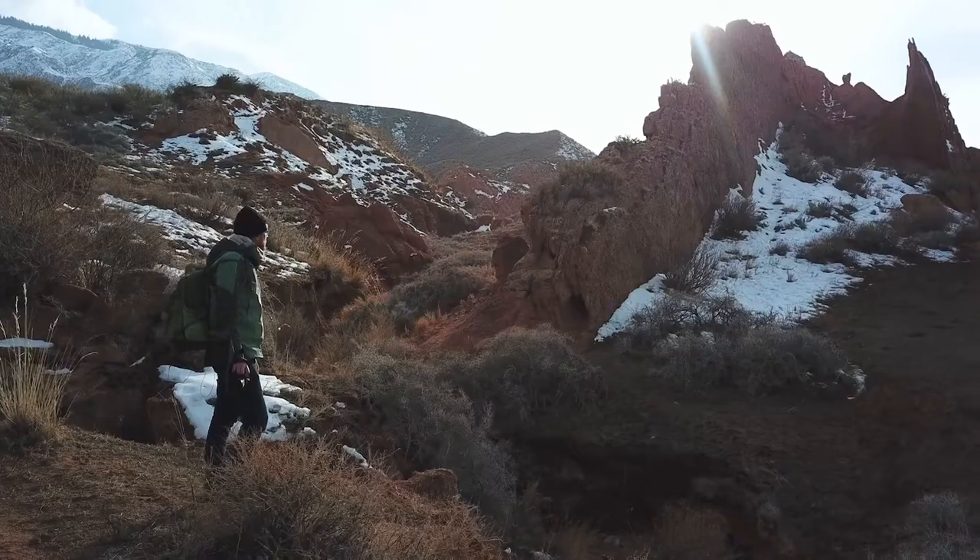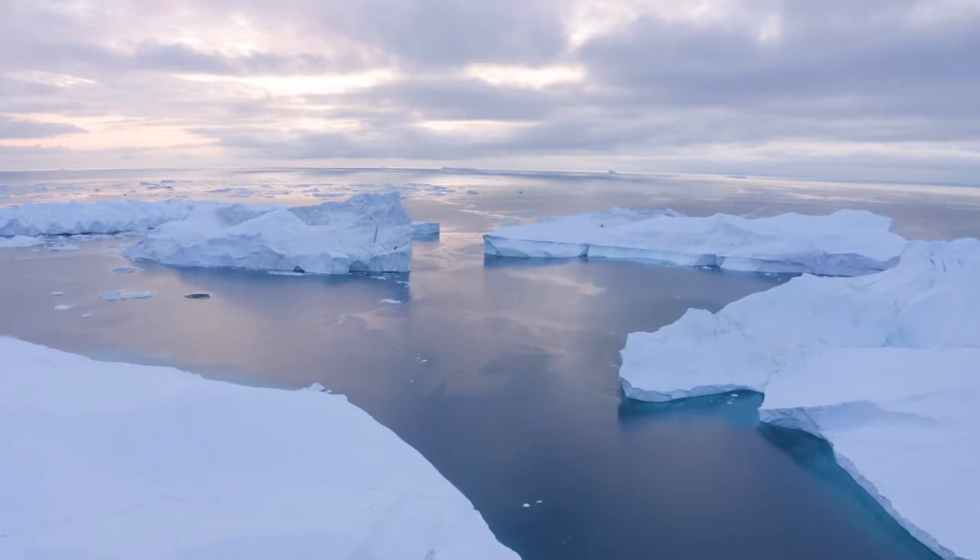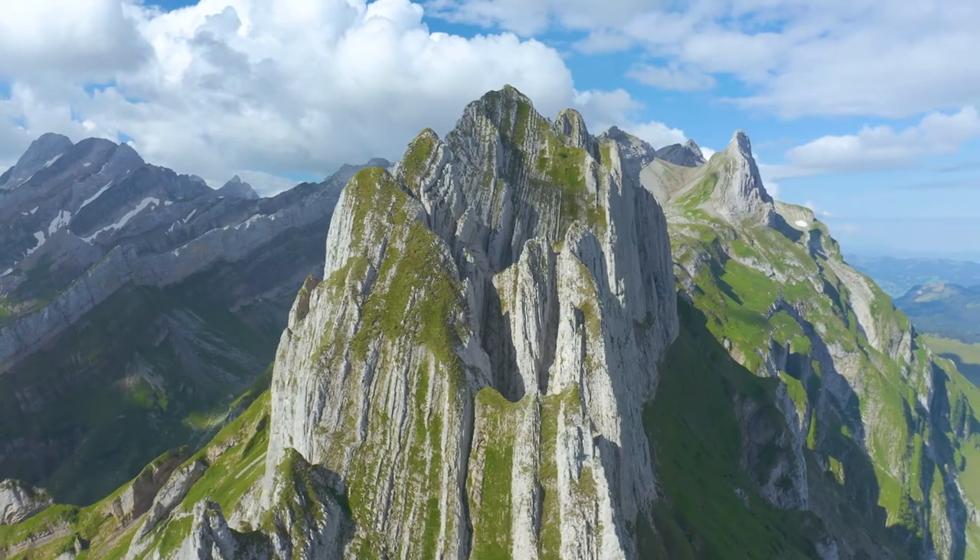Hi, I'm Albert Drost, professional landscape photographer from the Netherlands. For my work, I travel all around the world — to Antarctica, Greenland, South America, and all of Europe.